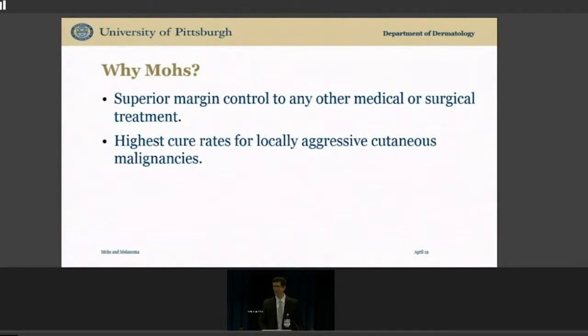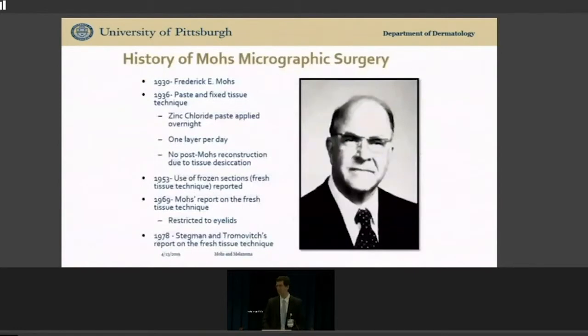So when did this all begin? Frederick Mohs is why we have the name Mohs associated with this approach. The acronym MOHS — Microscopic-Oriented Histologic Surgery — was made up to make sense of why we call ourselves Mohs surgeons, but Fred is the real reason.